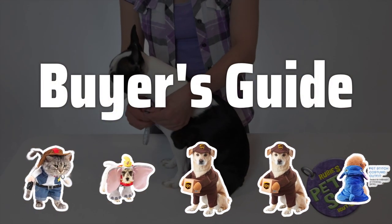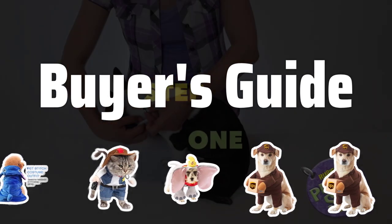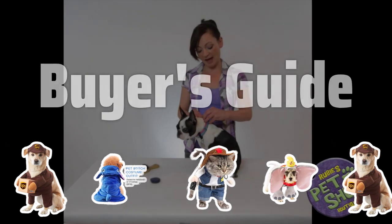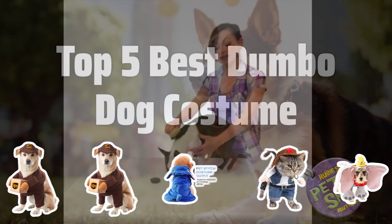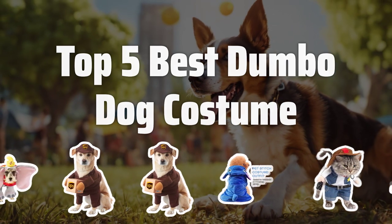Welcome to Buyer's Guide. The best dog costumes is probably one of the most adorable things you'll see today. In this video, we'll be taking a look at the top 5 best Dumbo dog costumes that will make your furry friend the star of the show. Now let's take a look at the top 5 best Dumbo dog costumes we choose for you.